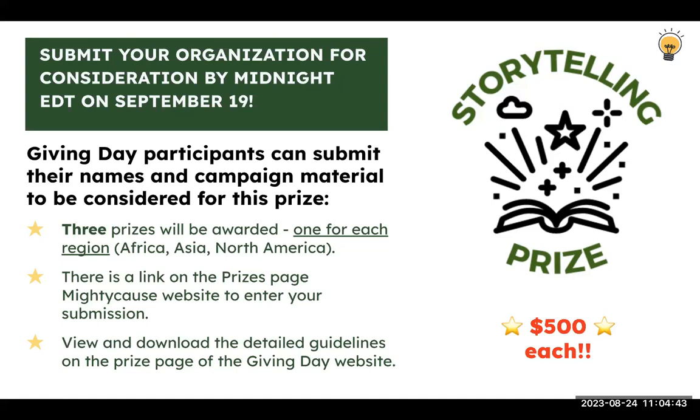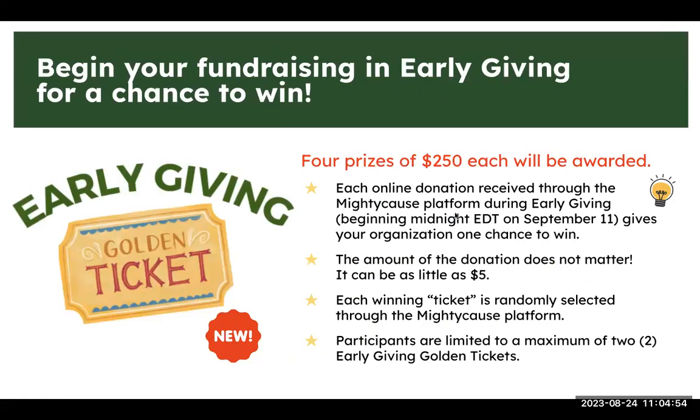The storytelling prize submission deadline is September 19th, so you'll need to have some early giving activity ready. The guidelines are on the prize page of the Giving Day website in both English and Indonesian, with download links. There is a link to submit your organization for consideration. There'll be four golden ticket prizes based on early giving activity, at $250 each.